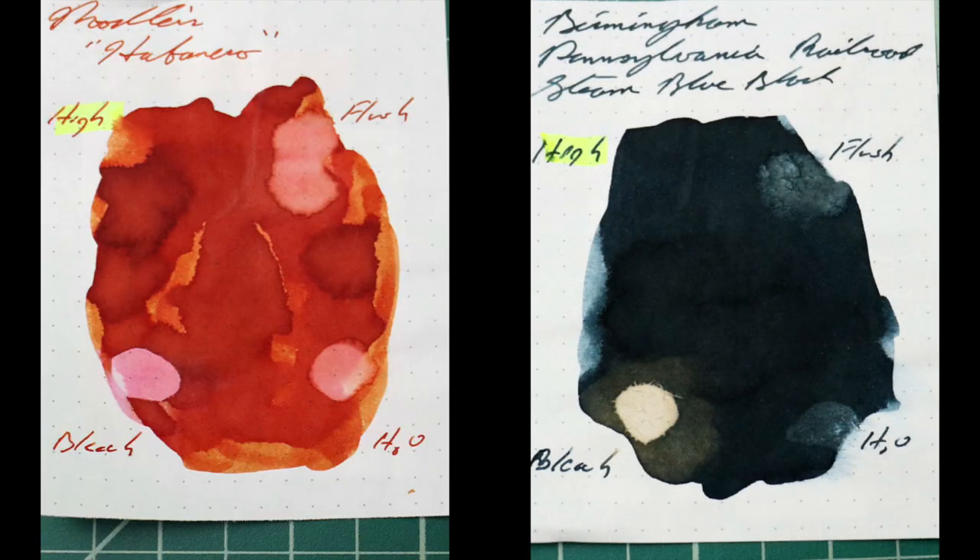Instead of finding inks that look like Birmingham Pen Company's Pennsylvania Railroad, I would prefer to find an ink that complements its color on the page. Because this is such a dark blue-black that really comes across as black a lot of the time, I wanted something bright — a very nice orange or orangey-red color. I chose Noodler's Habanero.